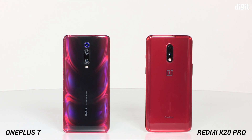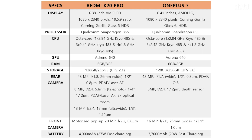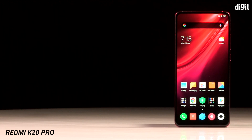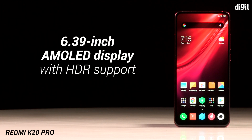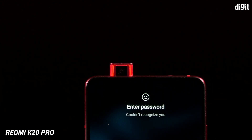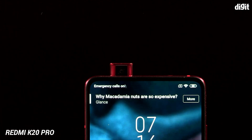Let's quickly go through the spec sheet of the two phones. On the Redmi K20 Pro, you get an edge-to-edge display that stretches to 6.39 inches diagonally. It's an AMOLED panel with HDR support, and the full screen is enabled simply because of the pop-up camera on the front, which pops up and houses the front camera and helps you with face unlock and taking selfies.